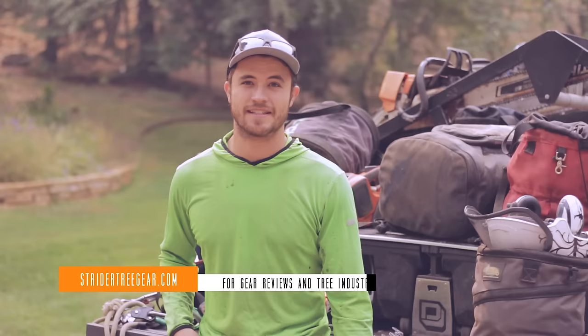Welcome to Strider Tree Gear. Today I'm talking about my setup — for those of you who are curious, this is the stuff I use every day. It's my favorite gear. I built this up over the last number of years, changing pieces out, and this is what I'm most comfortable with. There will be links in the description for everything. If you purchase anything after clicking those links, it goes to help support the channel.